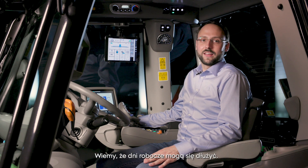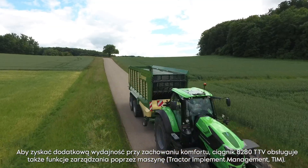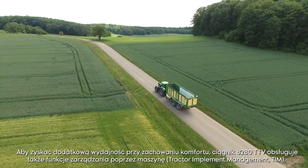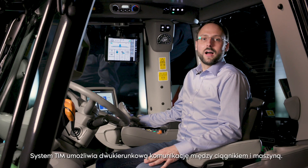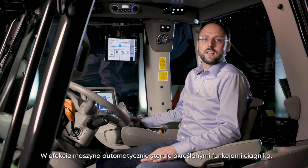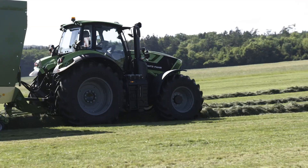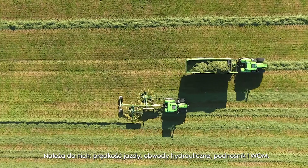We know that your working days can get long. To gain additional efficiency, productivity, with less fatigue and better working results, the 8-to-80 TTV is also TIM — Tractor Implement Management — ready. TIM allows a bidirectional communication between tractor and implement. As a result, the implement automatically controls certain tractor functions. This includes driving speed, hydraulic valves, hitch and PTO.